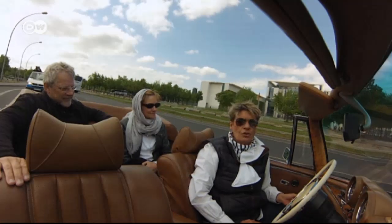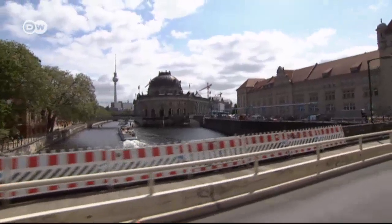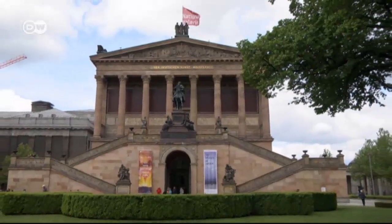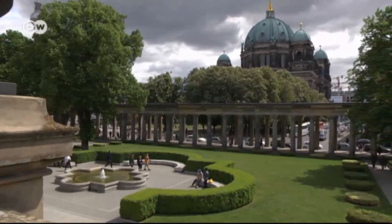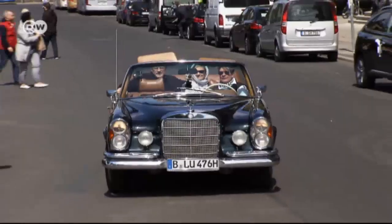Their next destination is Museum Island in Berlin's historic center. The complex, comprised of the Bode Museum, Pergamon, the Altes and Neues Museum and the Alte Nationalgalerie, is a UNESCO World Heritage Site.